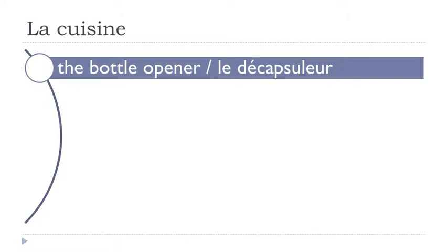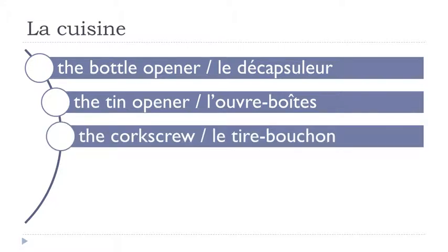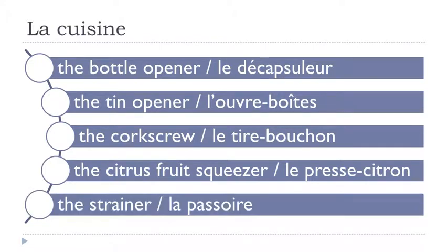Le décapsuleur. L'ouvre-boîte. Le tir-bouchon. Le presse-citron. La passoire.